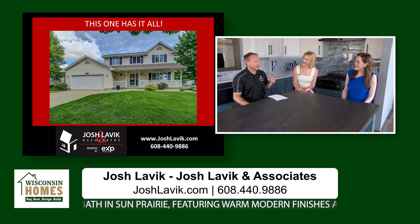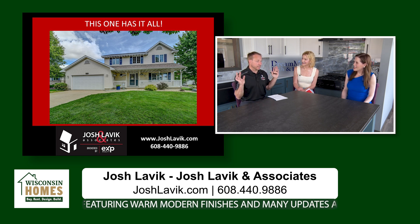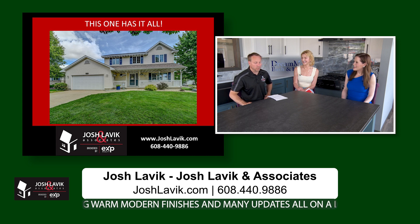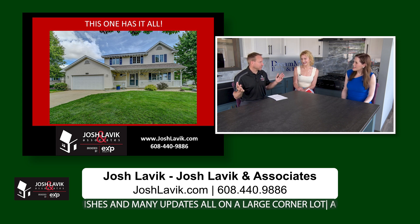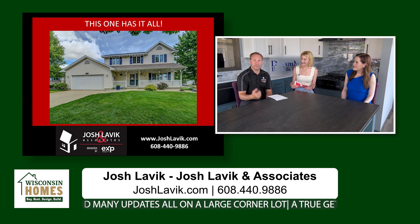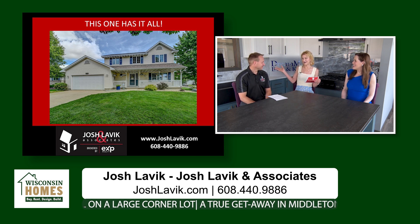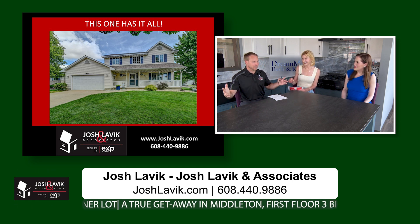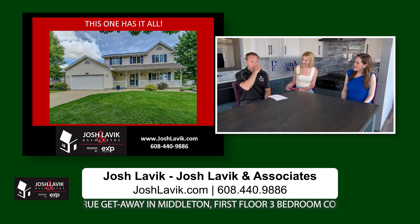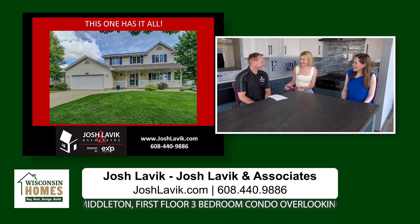We've got some great properties. One just hit the market — 1708 Rustic Drive over in Sun Prairie. It's a beautiful two-story colonial. It's not brand new, but it's been totally redone on the inside. You've got beautiful wood floors, quartz countertops, a nice layout with two family rooms on the main level, lots of space, and a finished basement. That one's available at $500,000. It has nice mature lawns with big trees, great landscaping, close to lots of shopping. Sun Prairie has really been growing, and it's got good schools too.